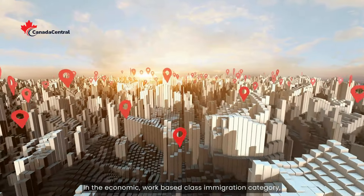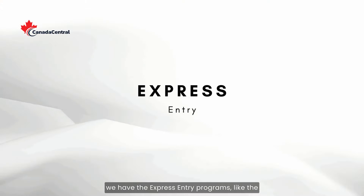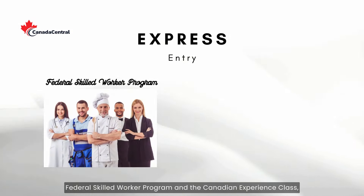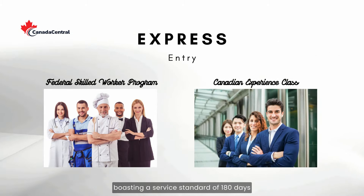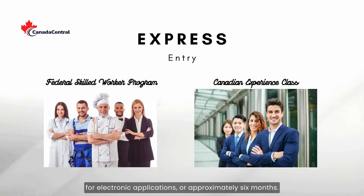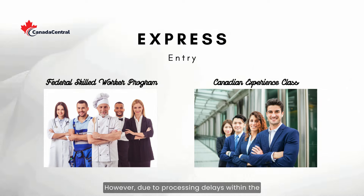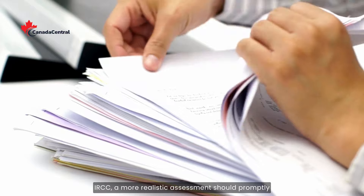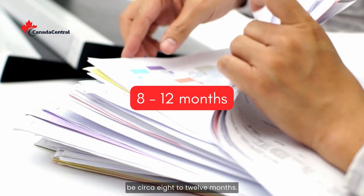In the economic work-based immigration category, we have the Express Entry programs, like the Federal Skilled Worker Program and the Canadian Experience Class, boasting a service standard of 180 days for electronic applications, or approximately six months. However, due to processing delays within the IRCC, a more realistic assessment should be circa 8 to 12 months.